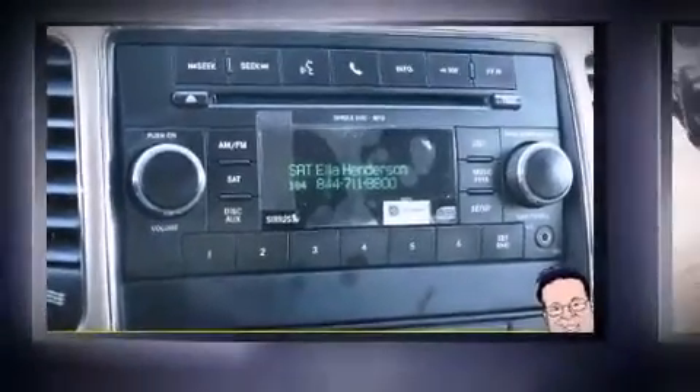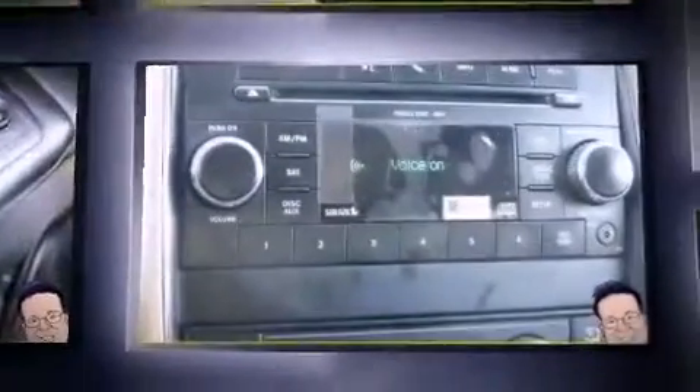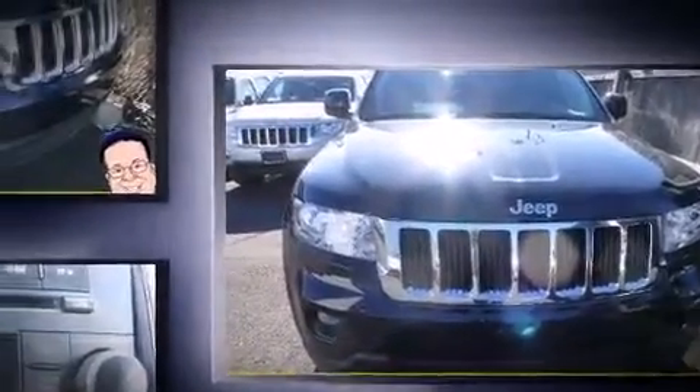Get excited about the 2011 Jeep Grand Cherokee. With just over 30,000 miles on the odometer, this four-door sport utility vehicle prioritizes comfort, safety, and convenience. It features an automatic transmission, four-wheel drive, and a refined six-cylinder engine.